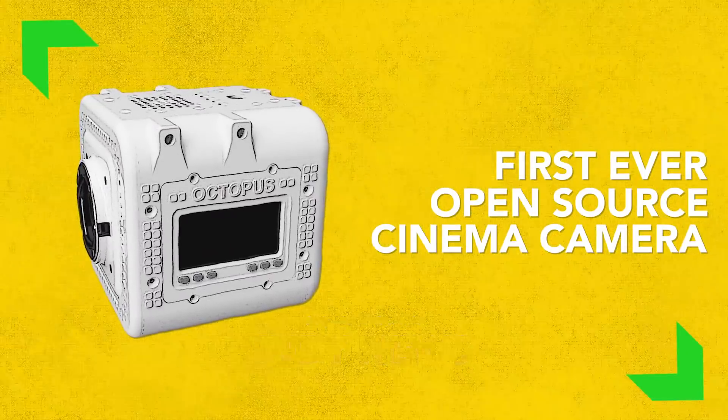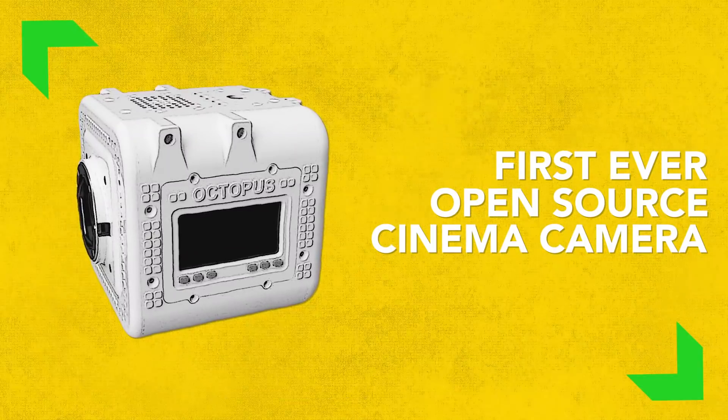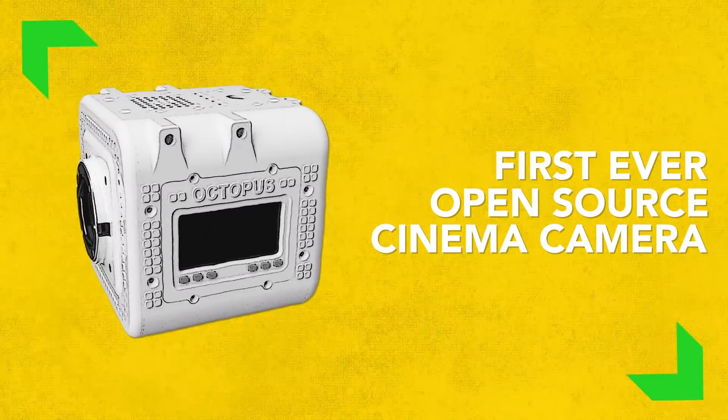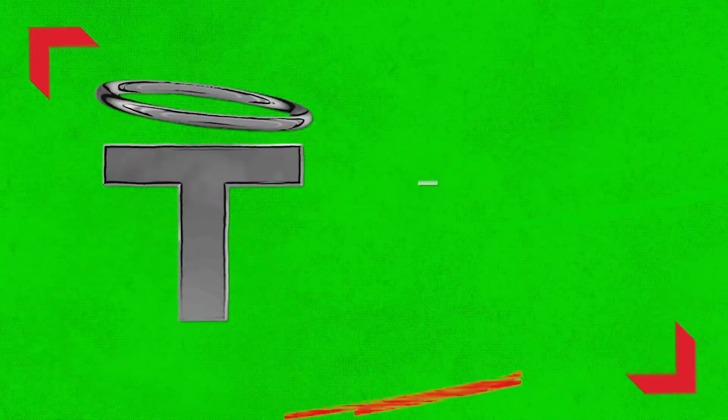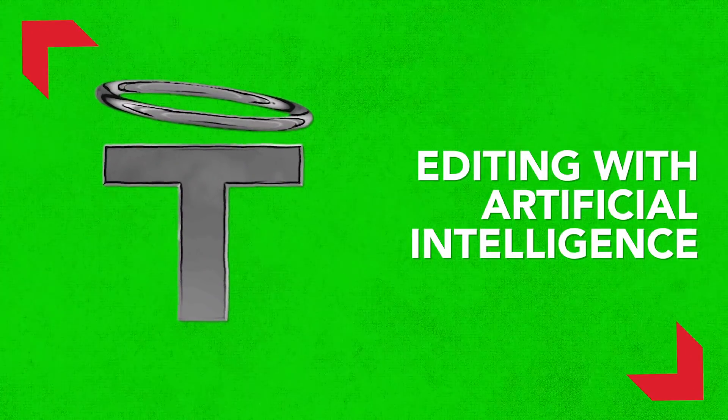This week on Indie News: if you ever wanted to swap out the sensor in your camera, soon you'll be able to with this cinema camera now in development. Pond5 collaborates with Reuters to build the world's largest collection of editorial footage. And a new startup is building an app that will edit your footage for you using artificial intelligence.